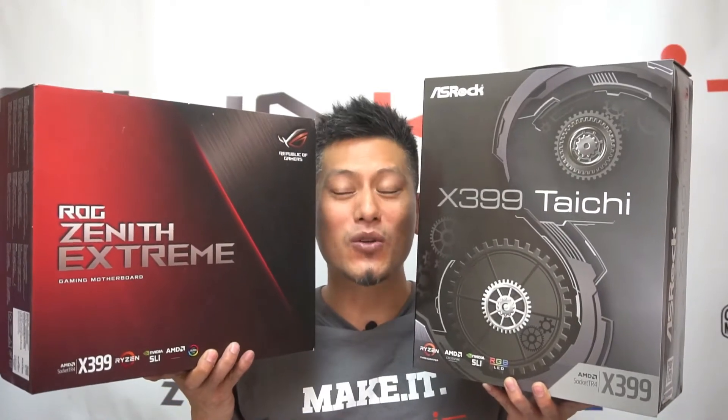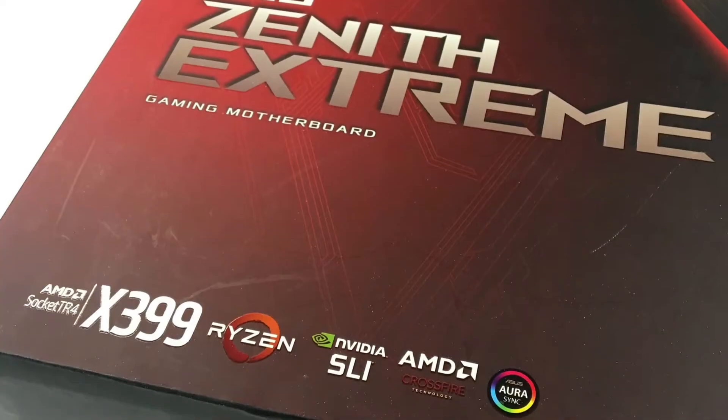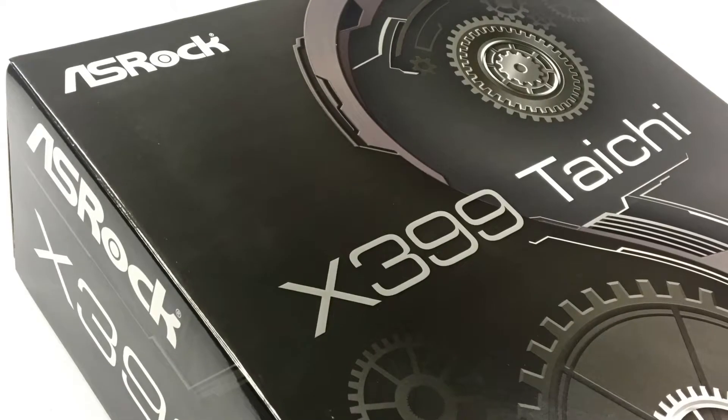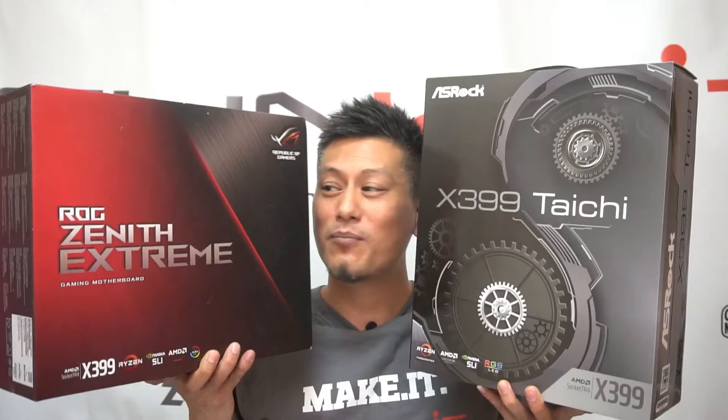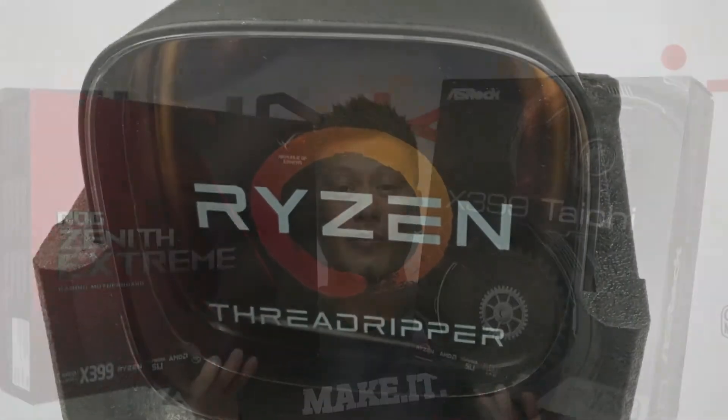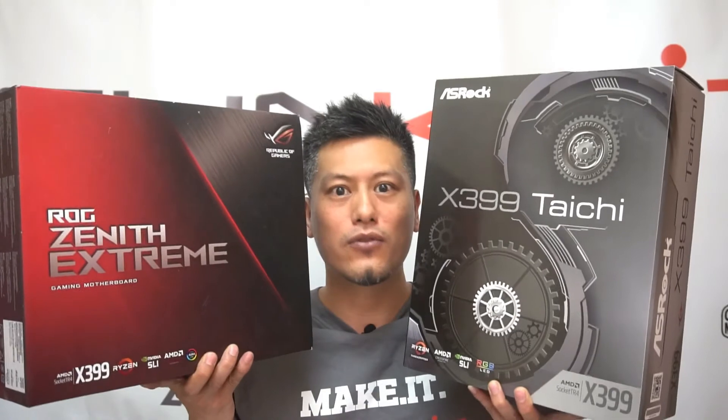Yo, check this out — we have two of the most awesome motherboards. On my left hand we have the ASUS Zenith Xtreme, and on my right hand we have the ASRock X399 Taichi motherboard. Both of these motherboards are suitable for the AMD Ryzen Threadripper CPU, and we'll be putting them to the test.